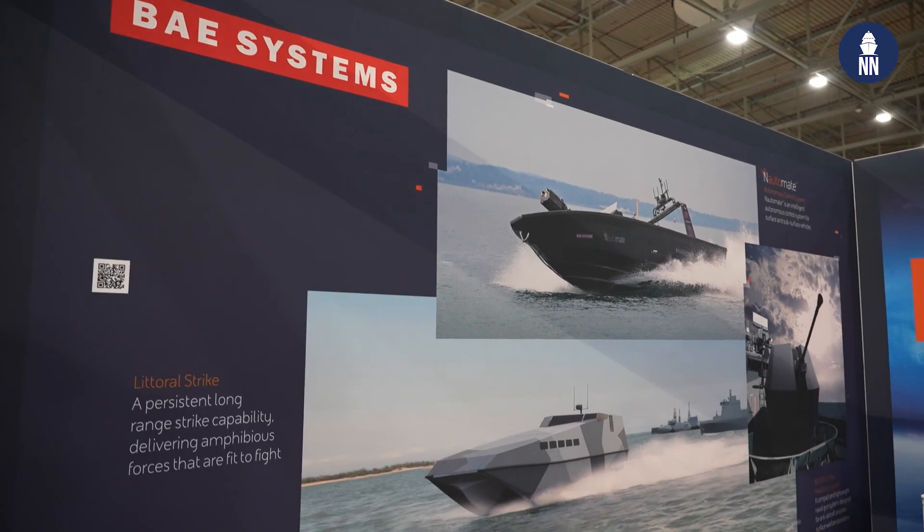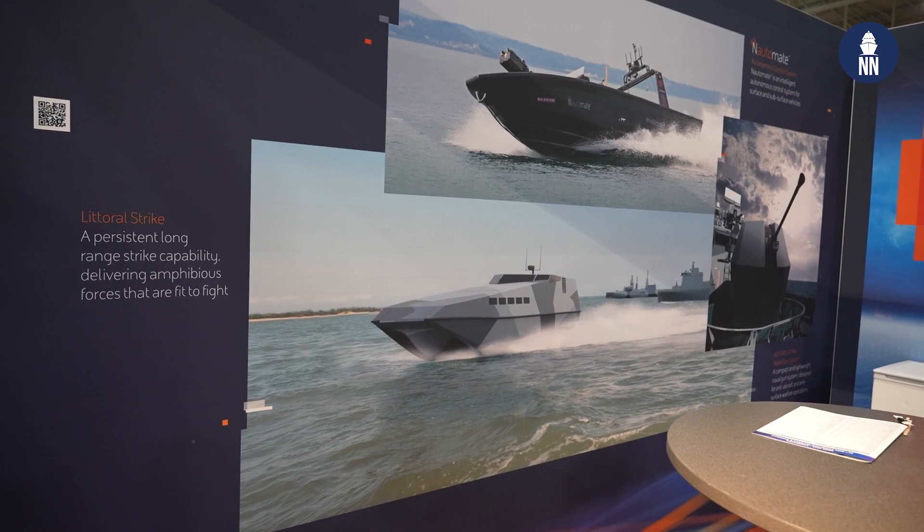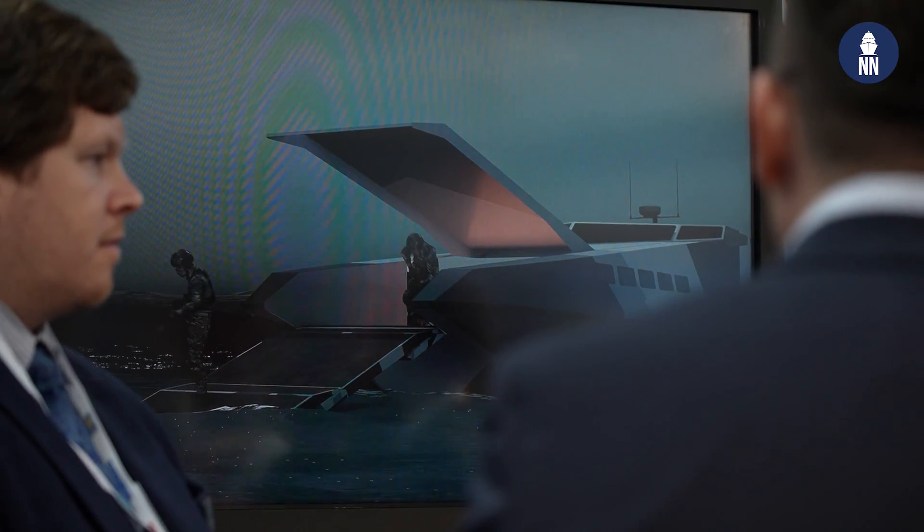Hi everyone, we're at NEDS 2023 in Rotterdam, the Netherlands. We are now with BAE Systems, who is showcasing a new C2 Shore connector. And to find out more about it is Mike Darzo from BAE Systems Maritime.